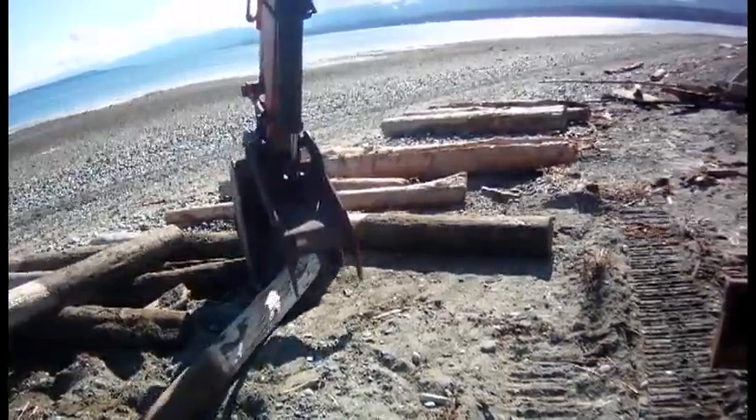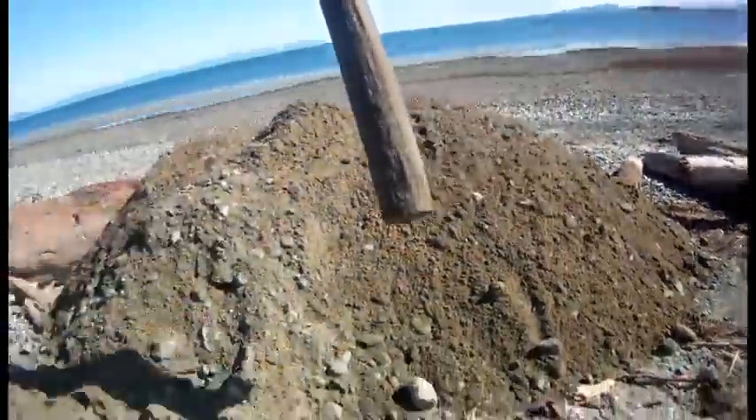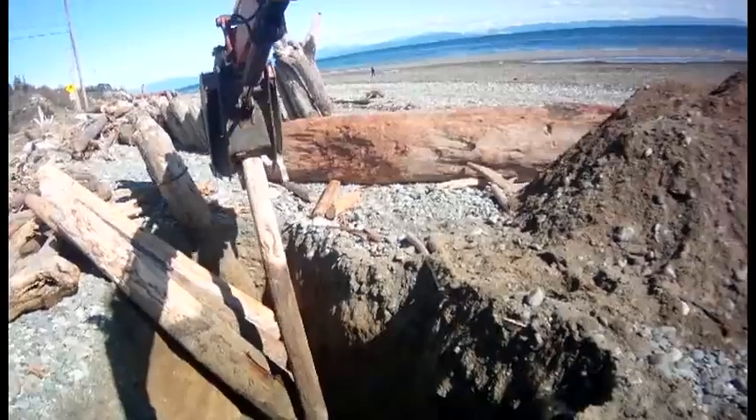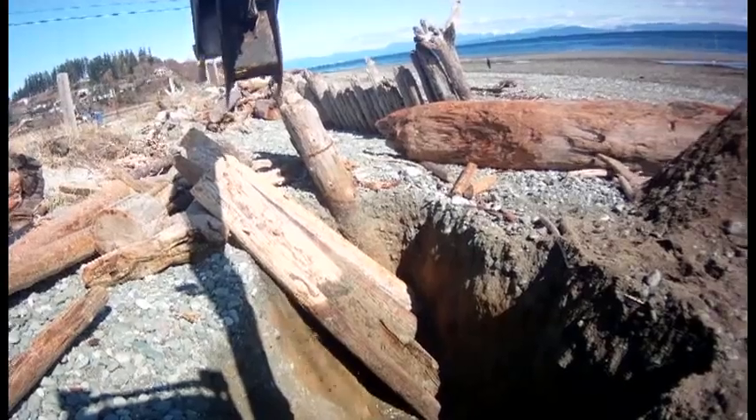The slanted wall barrier is just being finished this spring, but it is already protecting the spit. There were no serious breaches of the spit this winter, and after 25 years of remediation, Goose Spit is a meter higher now than it was at its low point in the 70s.